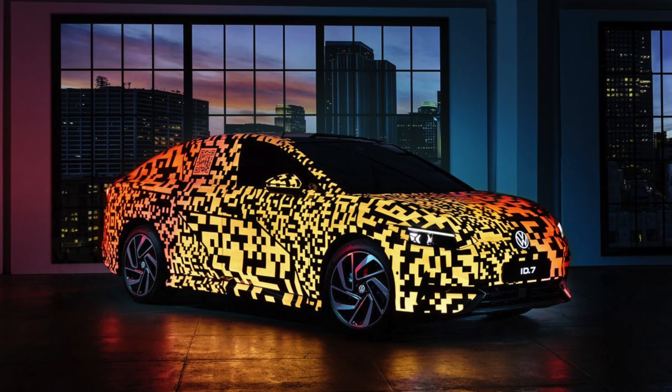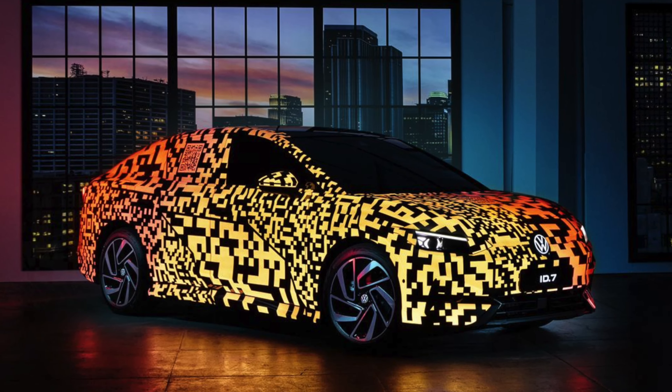The interior of this vehicle is touch-centric — all those tacky buttons are no more in the ID7. I really like what they're doing, though I hope they don't make everything piano black because that's terrible for fingerprints. It boasts a 15-inch touchscreen display, which is almost laptop-sized — amazing what they've done. It also has a heads-up display with augmented reality built into it.